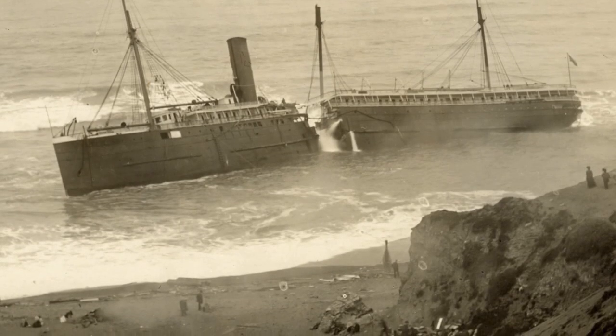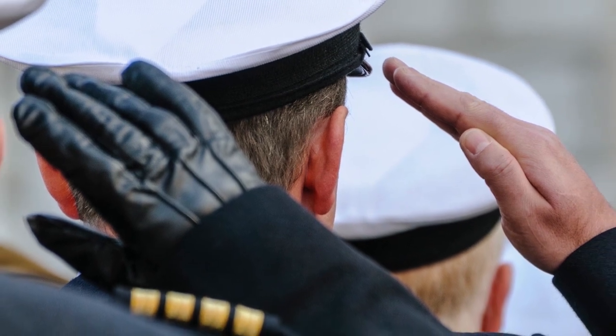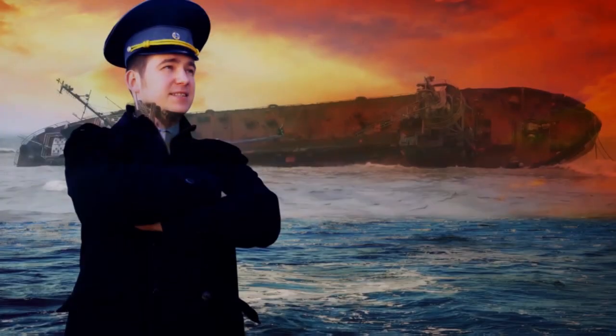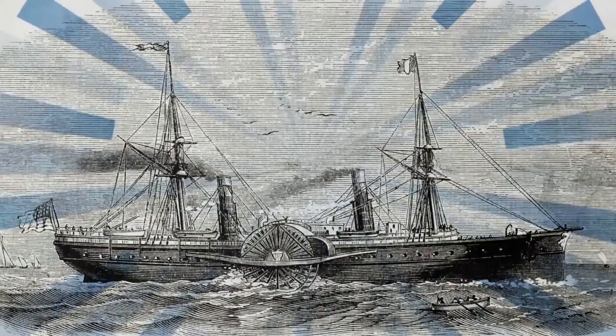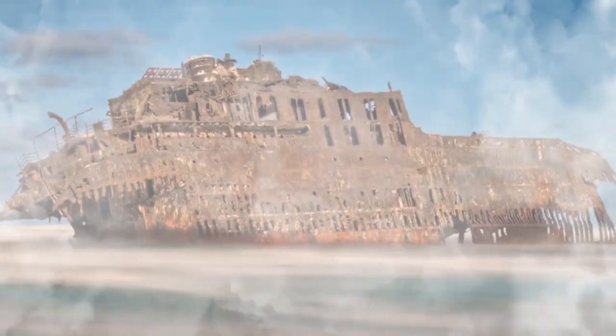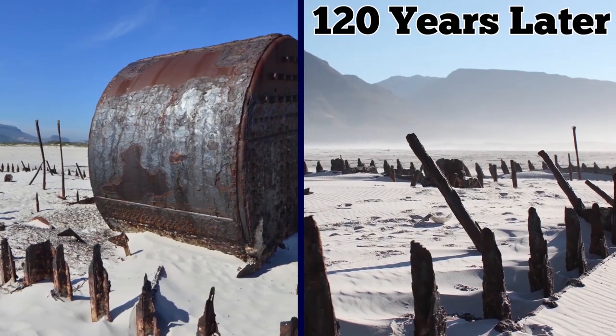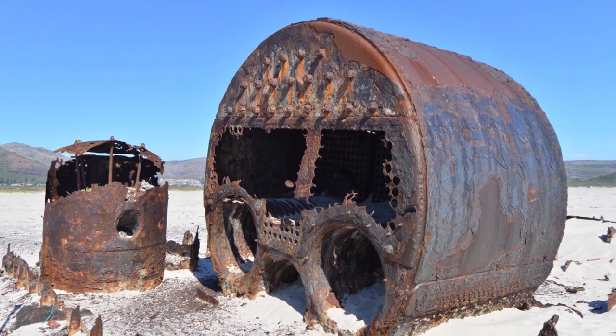Although none of the crew were injured, the ship became trapped in the sandy shore. Legend has it that after the mishap, the captain was so mortified by his mistake that he refused to leave the ship and lived there for as long as three years. Built in 1898 and named after a type of parrot from New Zealand, the SS Kakapo remains where it came to rest. 120 years later, the sand, wind, and waves have worn away much of its exterior, with only the hull and boiler still visible.